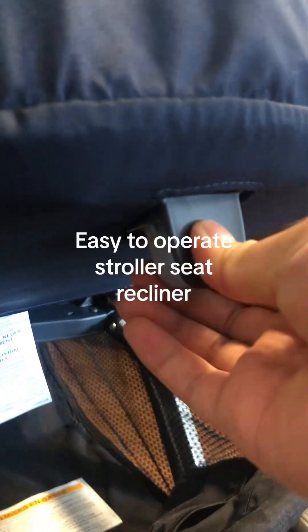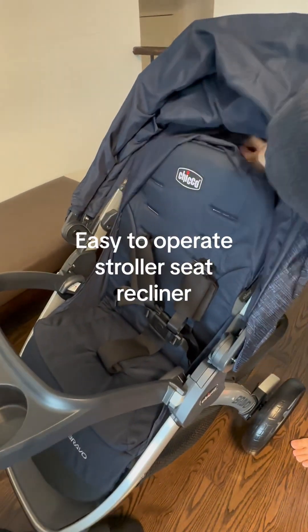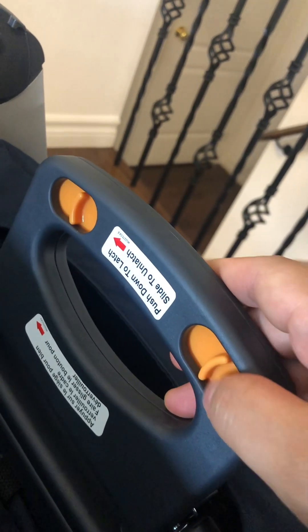Number six, using this clip at the back, I can recline the seat all the way down so when my baby falls asleep, she can lie down comfortably. This is my favorite feature of the stroller.